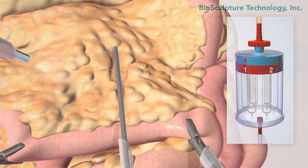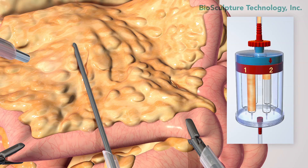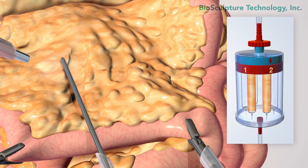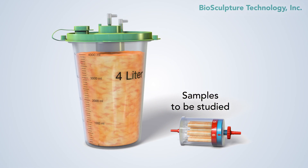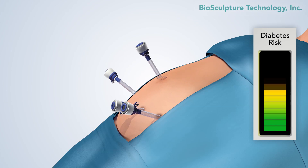Samples are taken to determine which fat is the most noxious and should be targeted first. An EVL procedure may remove 4 liters, or 8 to 10 pounds, of fat, resulting in a lower risk of diabetes.